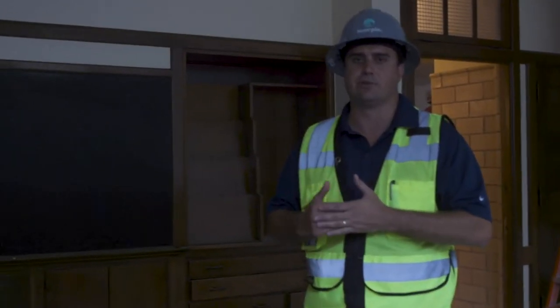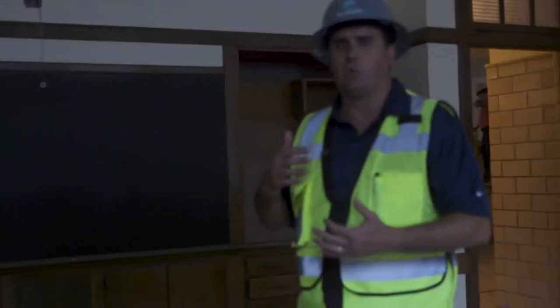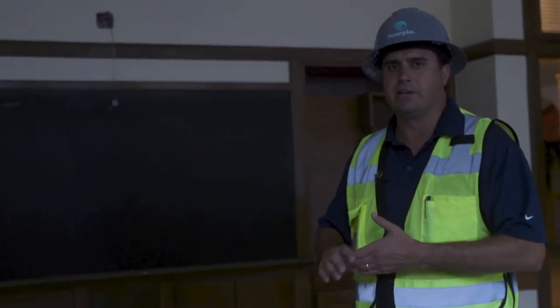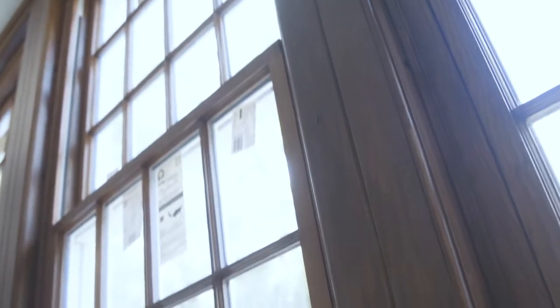Most of what you see in here is original, as it was in its original condition in 1932. The casework and cabinetry you see here is all original — we kept it in place and made it functioning again where it wasn't functioning before, whether it was the refurbishment of the hinges or other hardware. We're just waiting on some of the final finishing touches of this casework. You'll also notice that these windows are stained, and that was all done in an effort to maintain the integrity of what this classroom was in 1932.